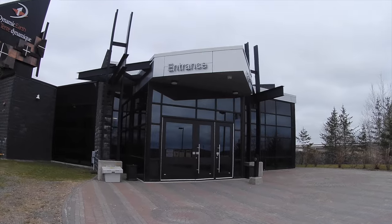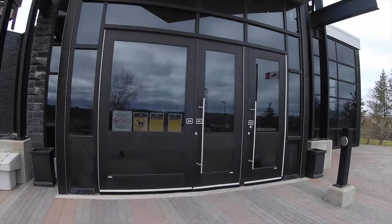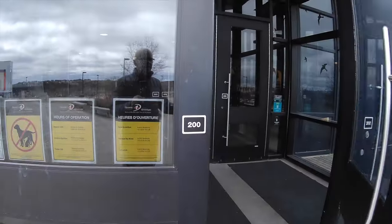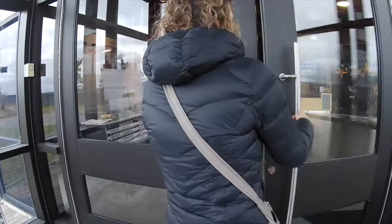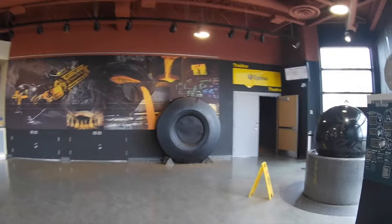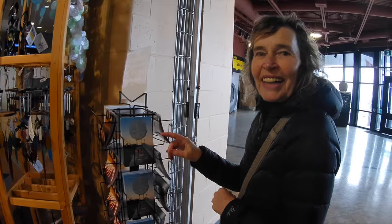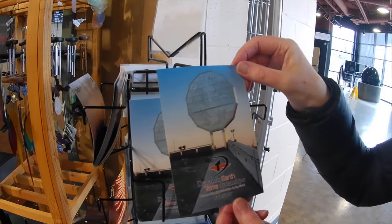Here we are coming into the entrance of the Dynamic Earth Museum in Sudbury — to get out of the cold! Look at this, isn't this cool? We're getting postcards so that we can send them to the grandkids. Oh, and look at this one — it's got the perfect Big Nickel on it. That would do it. Perfect.